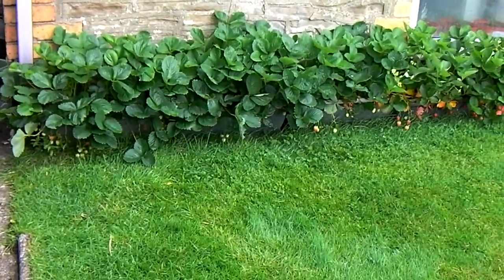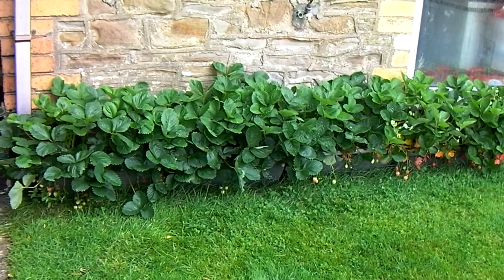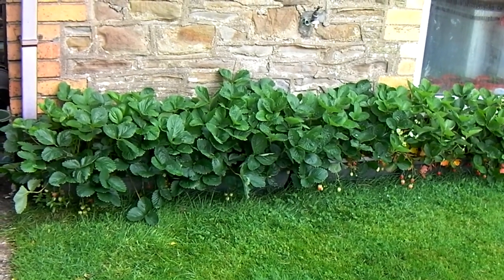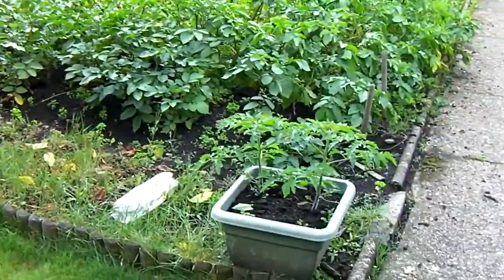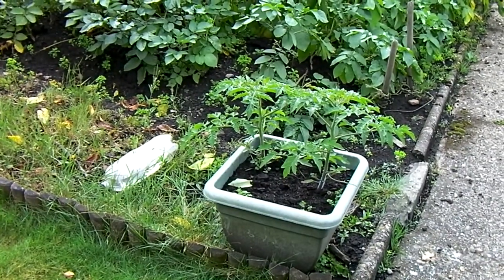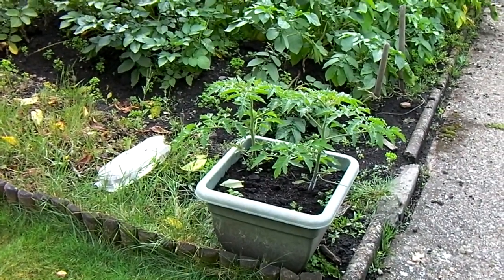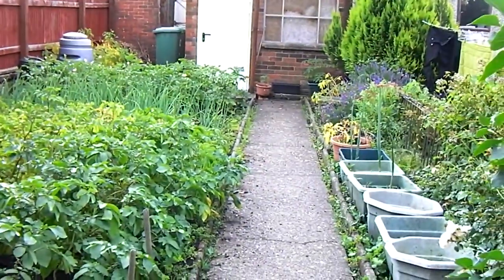I put some lawn food on the lawn so that's green. We have lots of strawberries, not particularly big ones because they're ever-bearers, and we'll have those until the end of October or the first frosts.